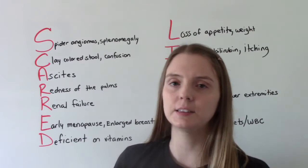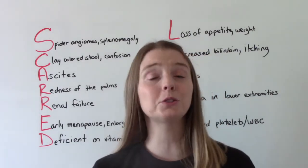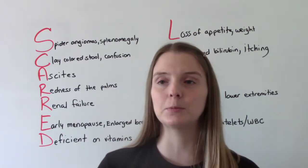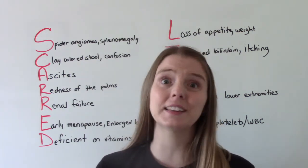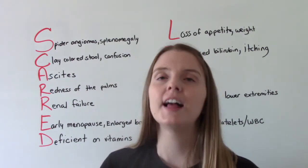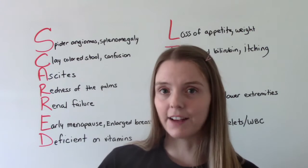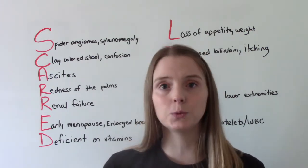When we talk about signs and symptoms of cirrhosis, it's important to know that cirrhosis usually doesn't have any signs and symptoms until it's really bad. So until there is extensive damage to the liver, you're not going to see anything. And once we do have that damage, what are some things we can see?